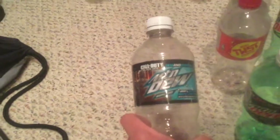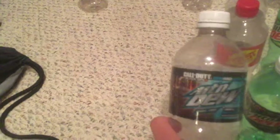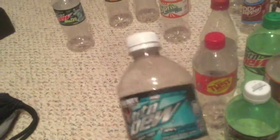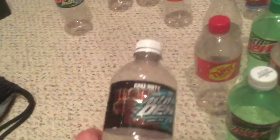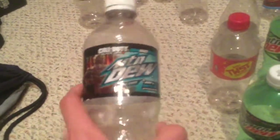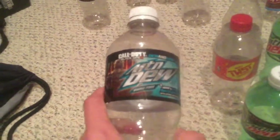Game Fuel Berry Line — disgusting, I don't like this at all. It's sour and it's definitely the worst Game Fuel I've had. The only ones I've had are Charged Cherry, Mango Heat, and this one, so not great at all.